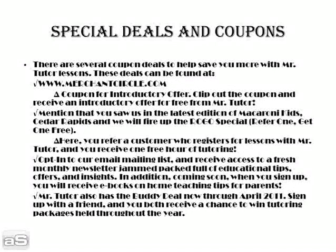You may also opt into our email mailing list and receive access to a fresh monthly newsletter jam-packed full of educational tips, offers, and insights. In addition, coming soon — when you sign up, you will receive e-books on home teaching tips for parents.